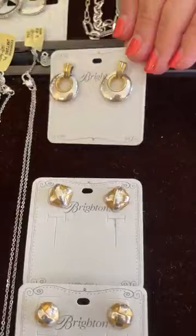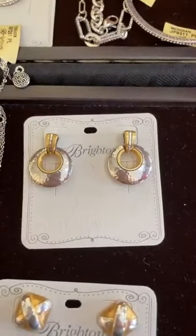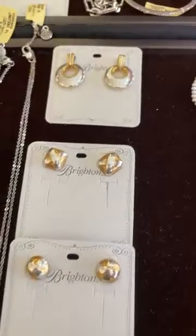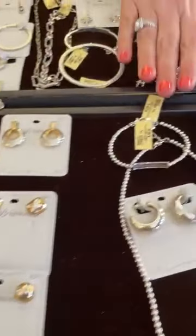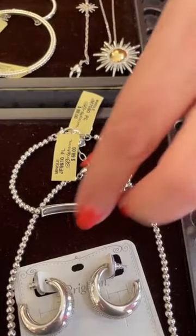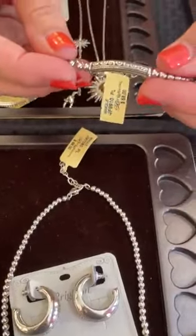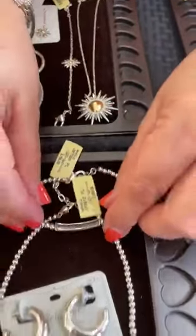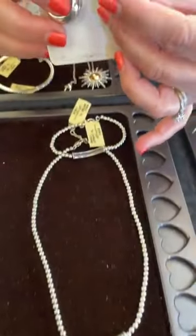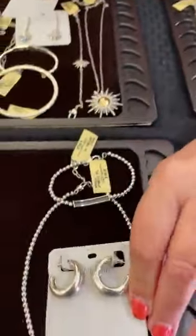We also have the Ferrara earring in kind of a door knocker style — I love the hammering and detail in it, and it's $88. We have new Mingle pieces for our Mingle collection, which a lot of you already have in your Brighton collection. There's a great new bracelet at $68, the necklace is $88, and the earring — it looks big but it's hollowed out so it's lighter — is $68.